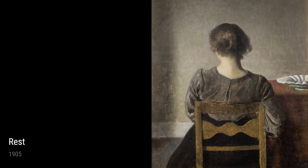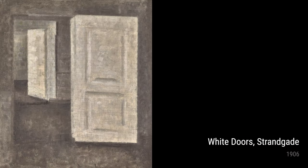Hammershøi's interiors are a whole world in themselves. Interior Strandgate from 1904 and Interior with Two Candles from 1904 perfectly capture the artist's fascination with light and the beauty of simplicity.